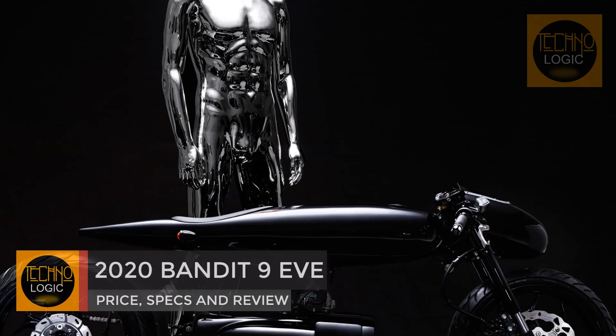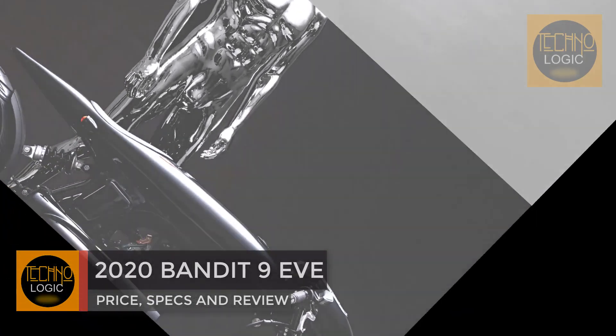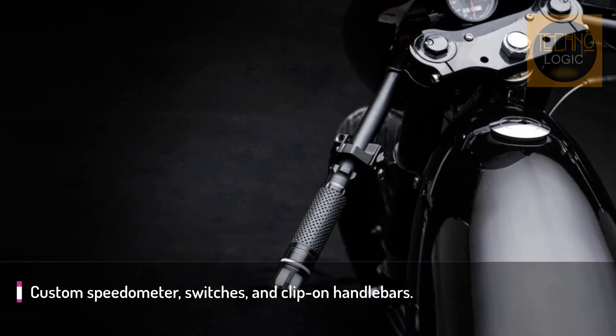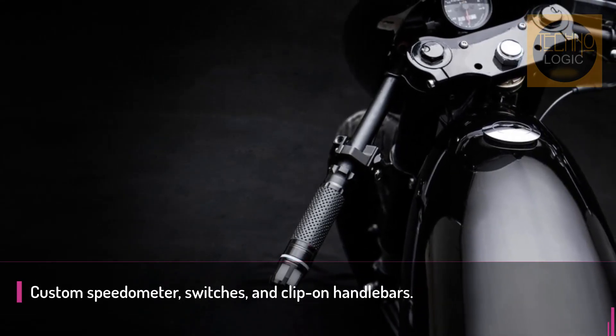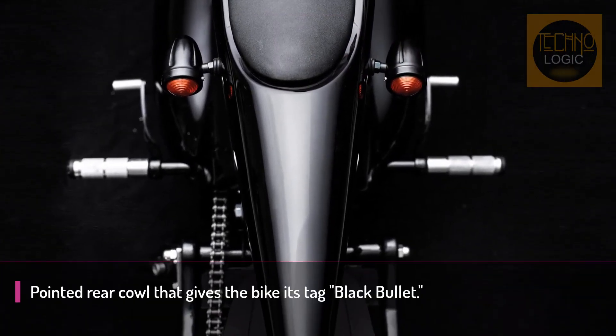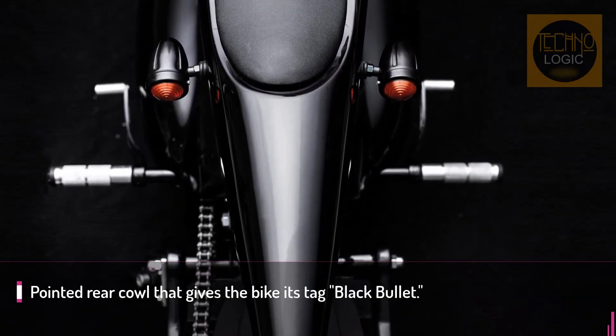You may not have ever heard of Daryl Villanueva, but the Vietnamese-based custom motorcycle builder is a standout talent in the vast ocean of hand-built bikes. In recent years, Villanueva has honed his personal style and found a niche in celebrating the ironic pairing of small displacement engines and polished jet age styling.